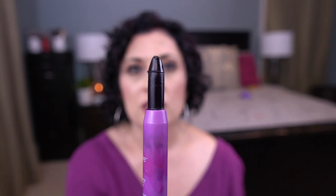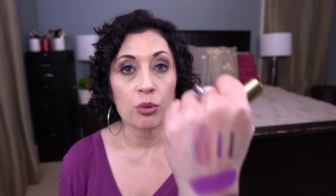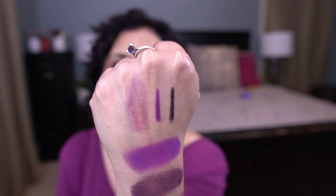The next balm-type product is by Tarte — it's the Energy Noir Lip Surgeon with three grams of product. It's a very sheer product, so it's great as something to just toss in your purse or keep by your workstation to hydrate your lips.